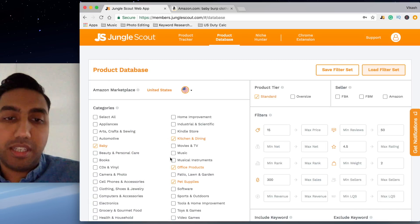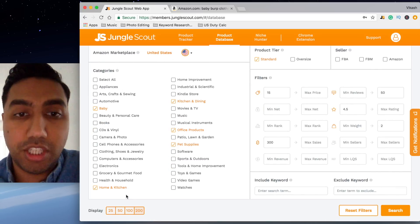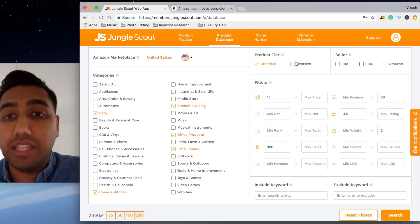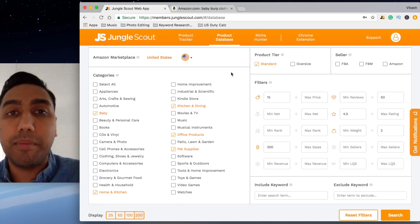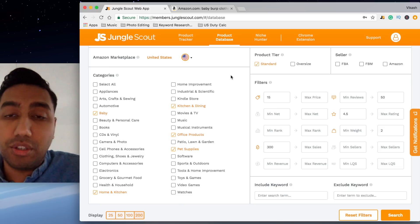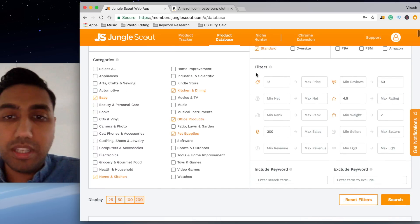I've already done a pre-search. I've selected a couple of categories within the US: baby, home and kitchen, kitchen and dining, office products, and pet supplies. Within Jungle Scout I picked a product criteria. By the way, this is the Jungle Scout web app — I have a link in the description. I also use the Jungle Scout extension; get the cheapest version and check that out.